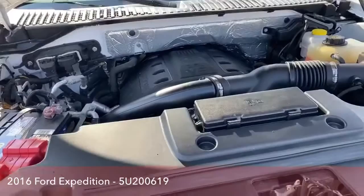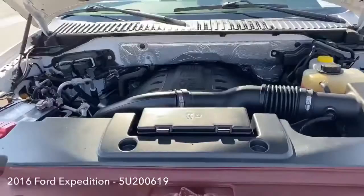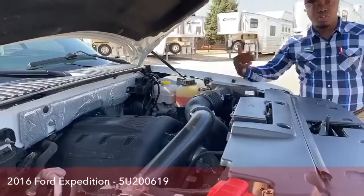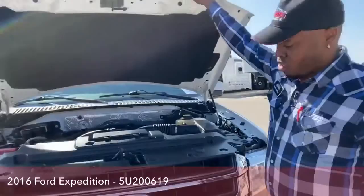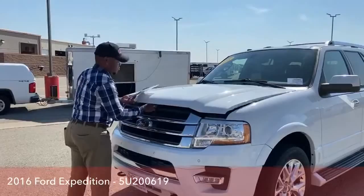This vehicle carries a 3.5-liter EcoBoost V6 engine with a six-speed SelectShift automatic transmission, so you have tons of power. It's a great engine to work on — it's not compact. You could actually see a lot in the engine compared to some of the newer engines right now. Ford always tries to make their engines a little bit easier to work on.